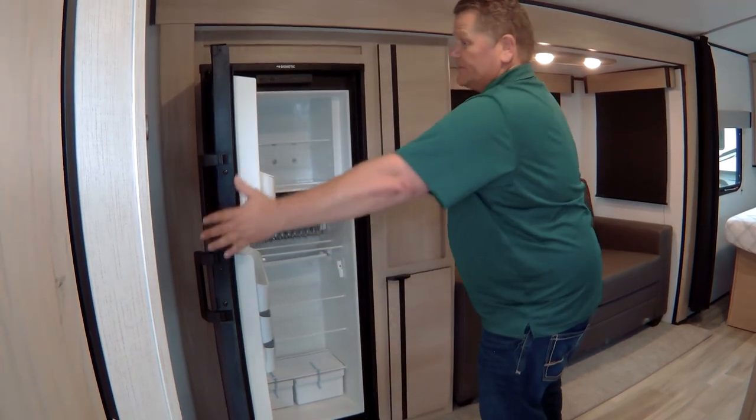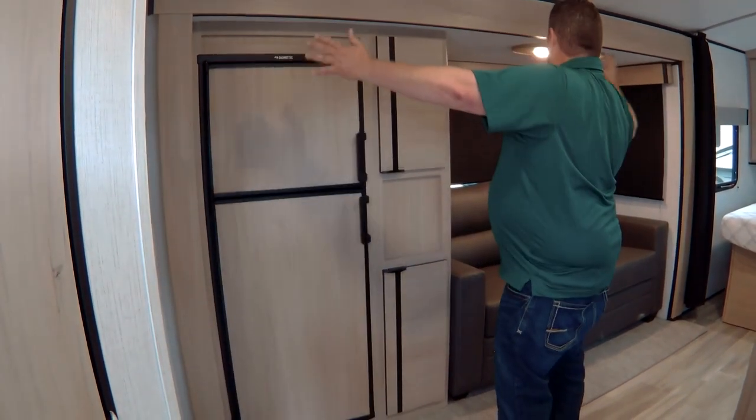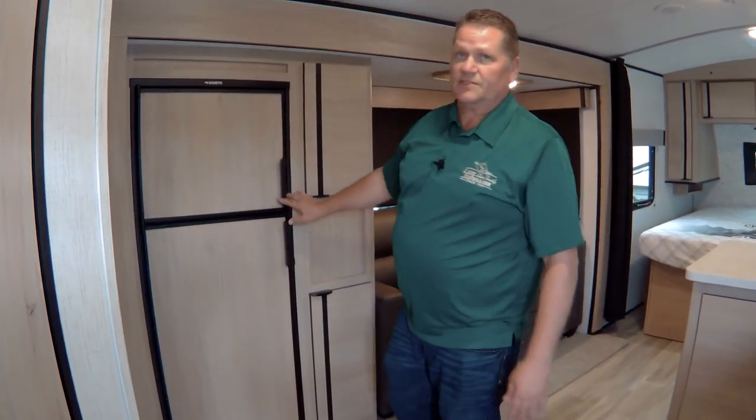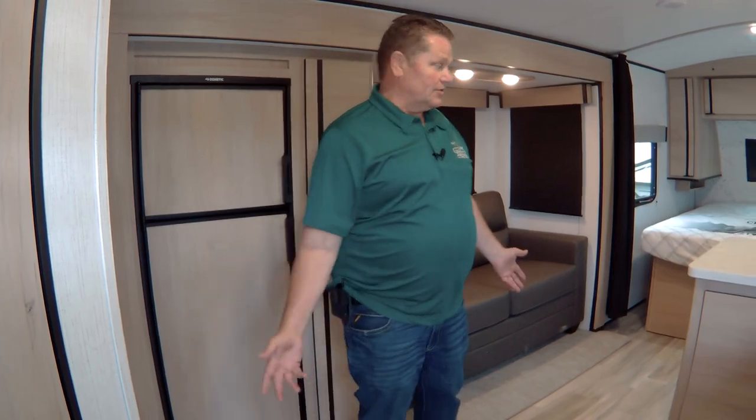Tons of storage — all in the same slide as your couch. This slide on this 21-foot trailer is over 10 feet long — that's half the trailer's length — giving you a lot of extra room inside.